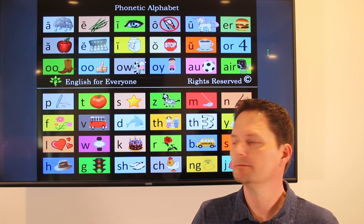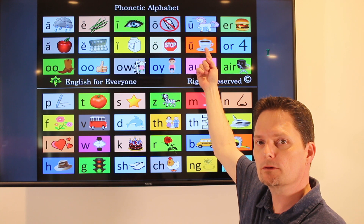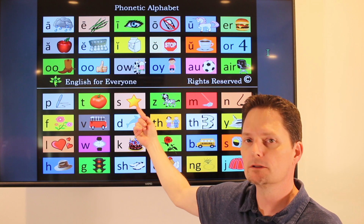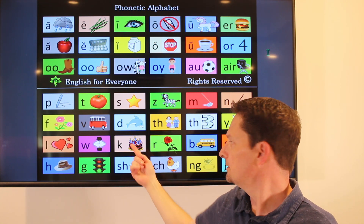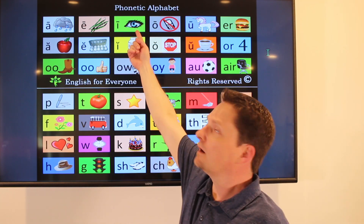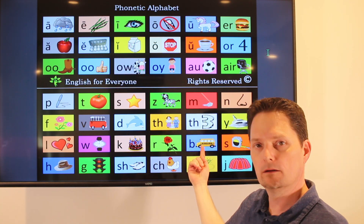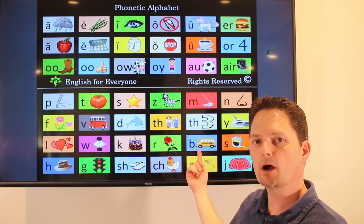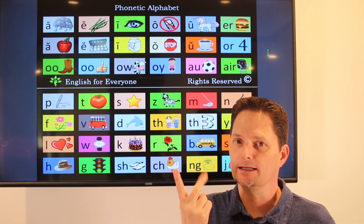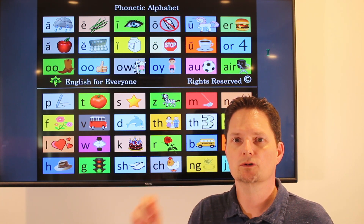Pronunciation: prescribe. Pr — pr — very closed sound — pres — presc — prescr — prescribe. The stress is on the second syllable. Prescribe. Prescribe.